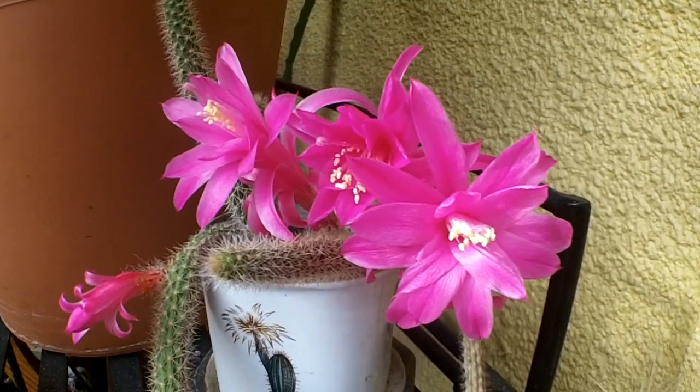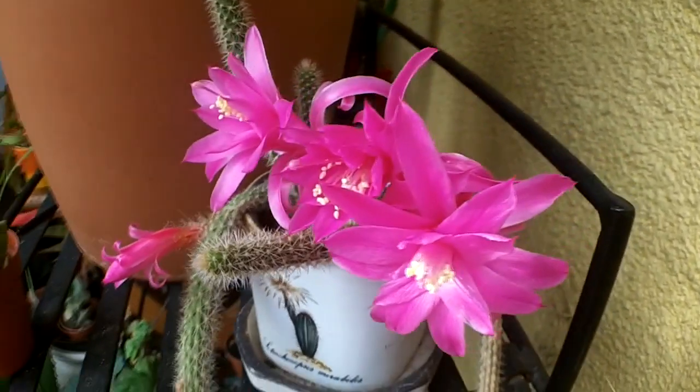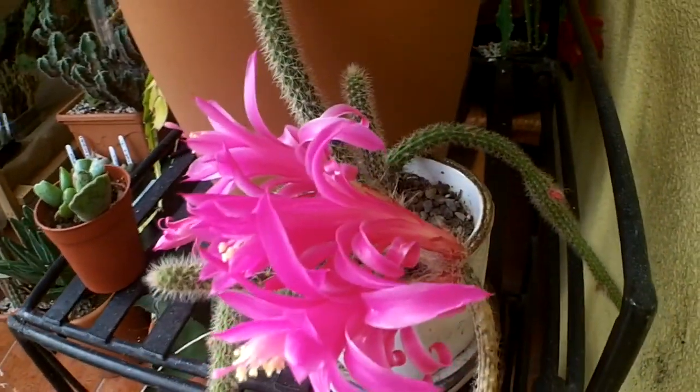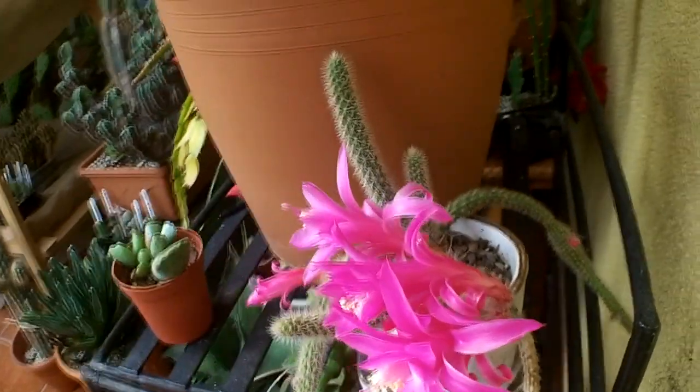This plant flowered for me for the first time last year, but it only had a couple of blooms on it. So to see this many this year is just an absolute blessing — absolutely beautiful.